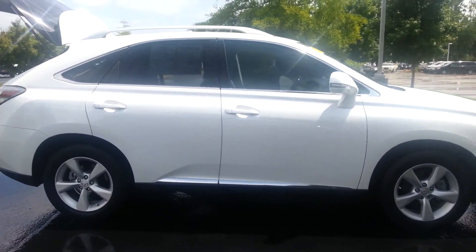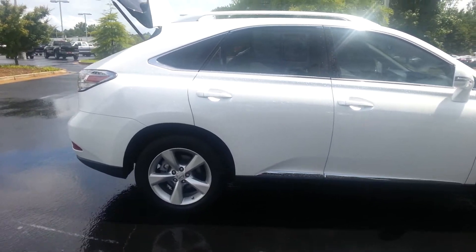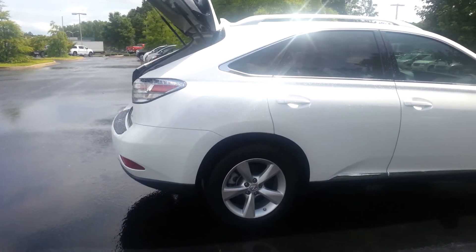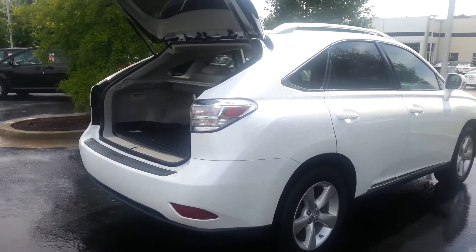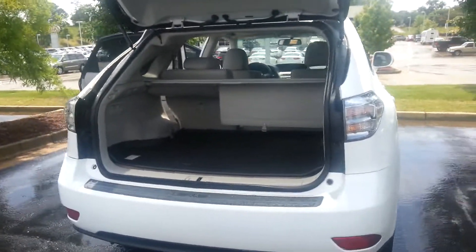It's a 3.5 liter V6 engine. It has 18 inch alloy wheels. Privacy window tint on it. This thing runs like a champ.